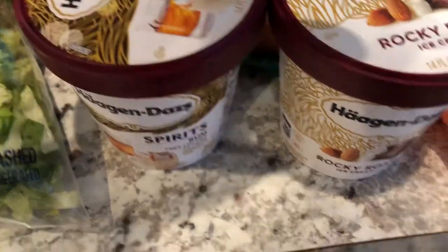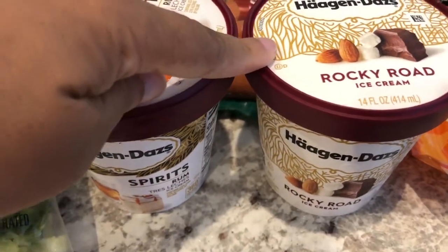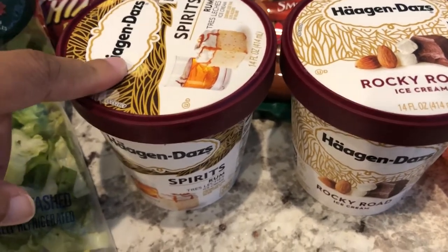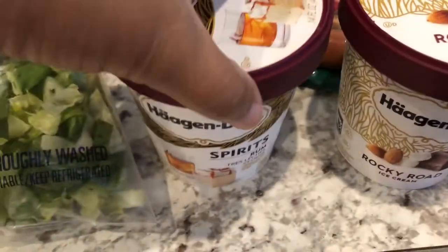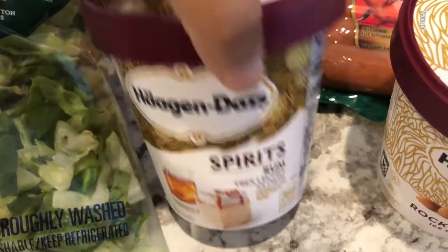I got two containers of ice cream and it was $2.99 if you buy five participating products. So I got a pint of Rocky Road for myself and then Howard likes the Rum tres leches. He likes that.